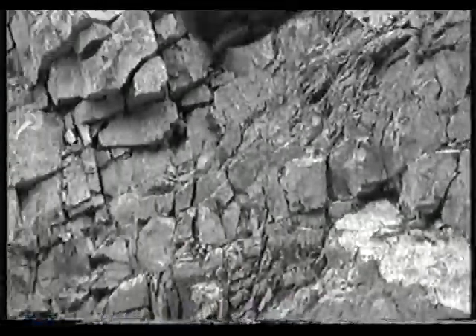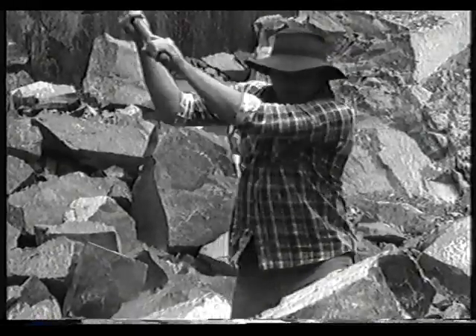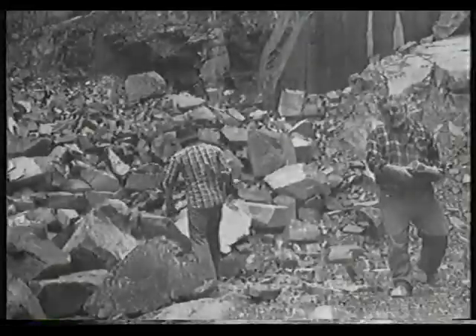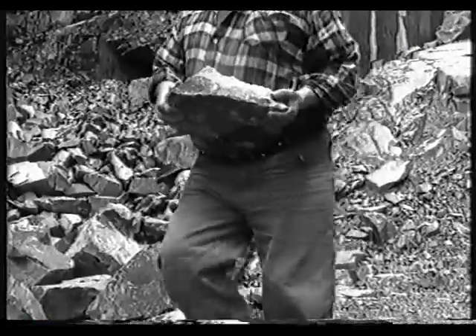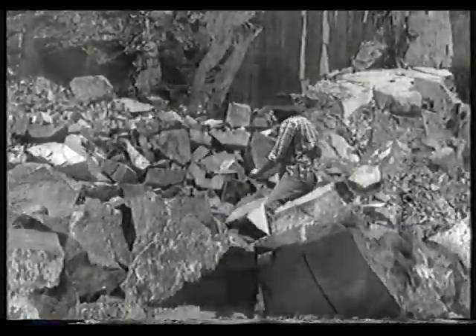Despite its success as a business in the early years, life inside the quarry wasn't always so enjoyable. While most workers would have been pleased simply to have a job, particularly during the Depression, working conditions were extremely tough. Once stone had been blasted from the side of the quarry, spanners would have to break the boulders up manually. It was back-breaking work. These difficult working conditions continued right up until the early 1970s.